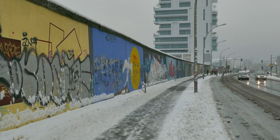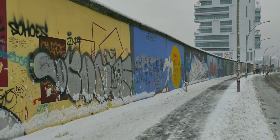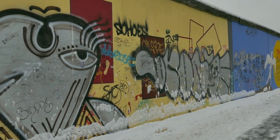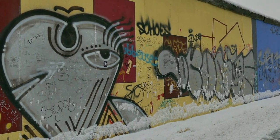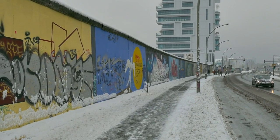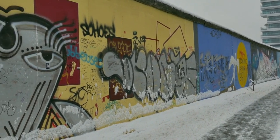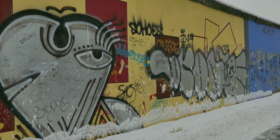East Side Gallery. As the longest remaining section of the Berlin Wall, the East Side Gallery stands as a testament to the city's tumultuous past and its artistic present. Artists from around the world have adorned the wall with murals, graffiti, and political statements, creating a vibrant outdoor gallery that explores themes of freedom, division, and unity.